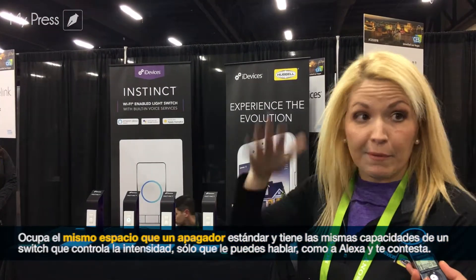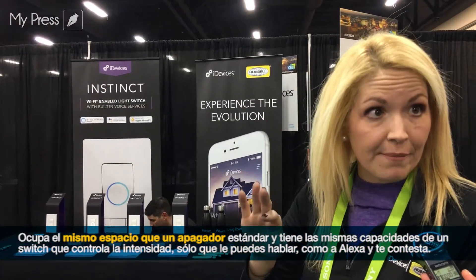It also has the capabilities of a light switch with dimming capabilities. But you can talk to it like Alexa, and Alexa will talk back to you. There is a built-in speaker, so you can install it in any room and have Alexa all over the walls of your home.